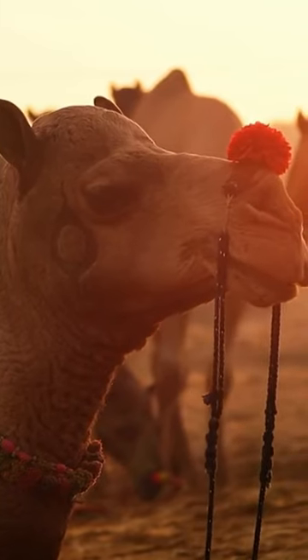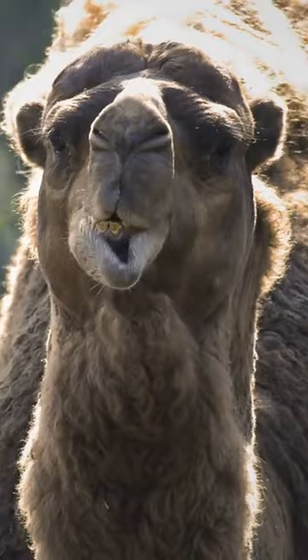Camels are large, even-toed ungulates found in the deserts of Asia and Africa. There are two main species: the dromedary, which has one hump, and the bactrian, which has two humps.